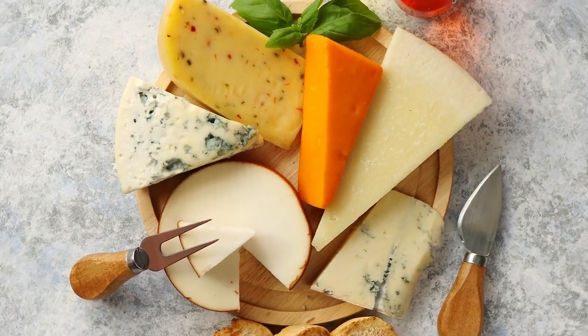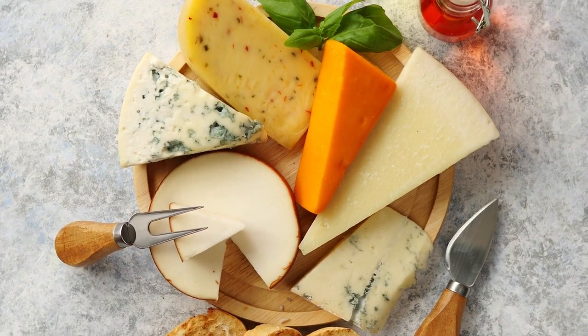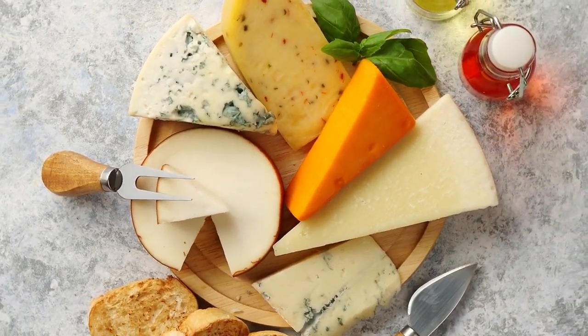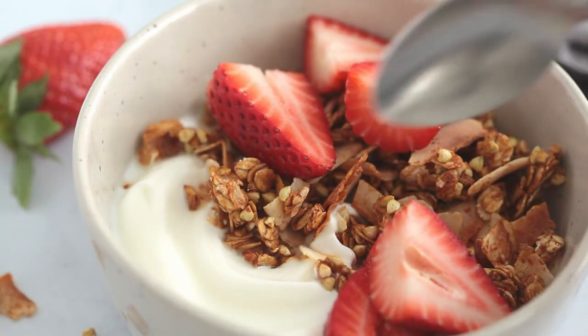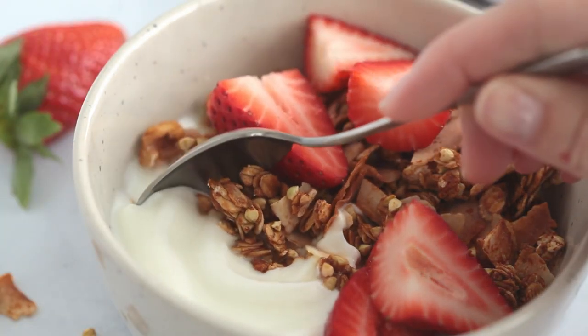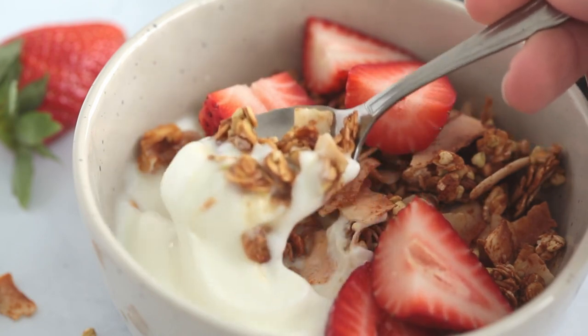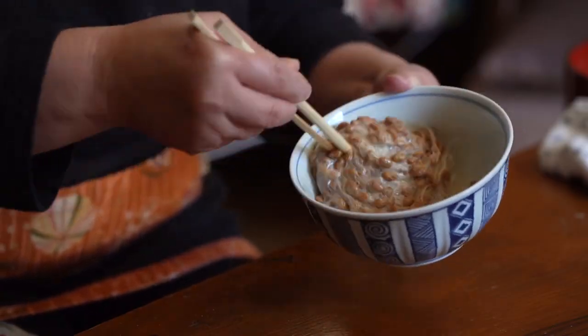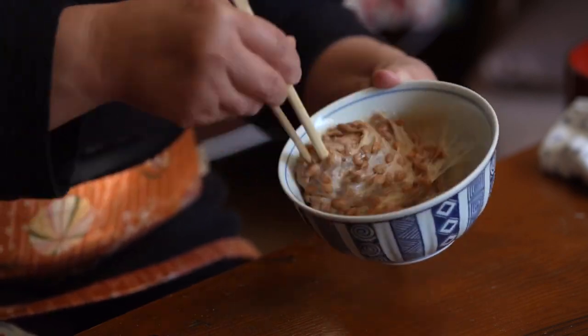Cheese, especially varieties like gouda and brie, also contains K2, thanks to the bacteria involved in the fermentation process. Other dairy products like yogurt and kefir can contribute to your K2 intake as well. Note that dairy and meat have low levels compared to fermented foods such as natto.